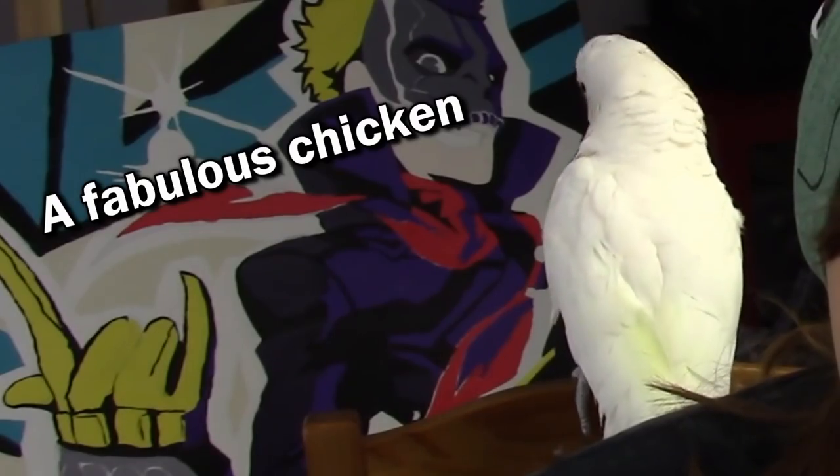Even though in my videos sometimes I call him my chicken, a lot of you are like, 'This is not a chicken.' But he believes he is a chicken. Right, Angel? He wants to be a chicken. You can't argue with the fact that he wants to be a chicken.